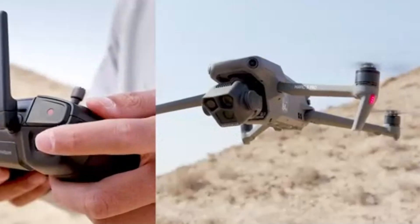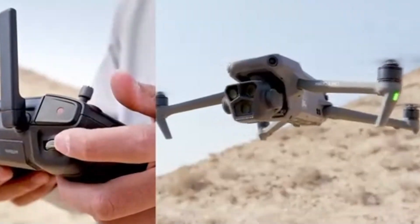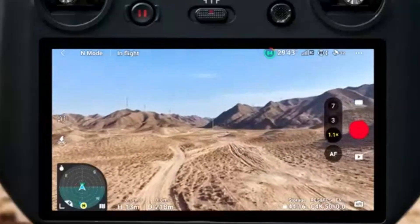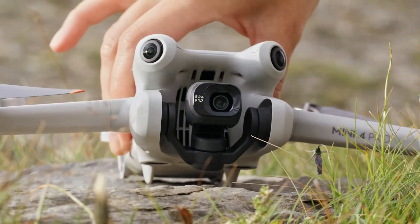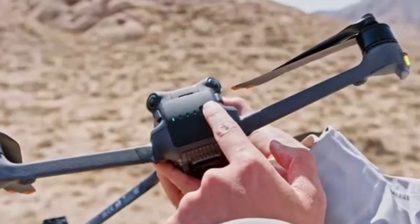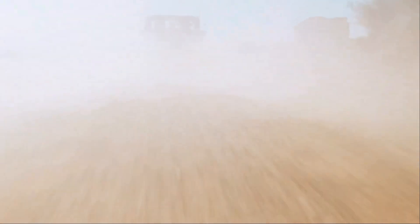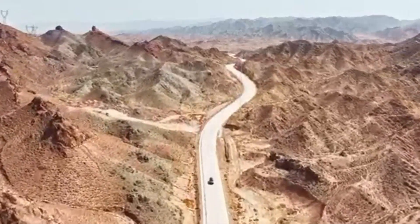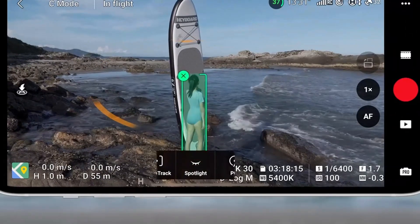Features like ActiveTrack 5.0, MasterShots, and FocusTrack make it easier than ever to create dynamic cinematic footage, even for beginners. The drone's OcuSync 4.0 transmission system offers a range of up to 12 kilometers, providing smooth, low-latency video feeds even in challenging conditions. The foldable design and intuitive DJI Fly app ensure it's user-friendly whether you're a seasoned pilot or just starting. The DJI Mini 5 Pro is more than just a drone — it's a creative powerhouse combining cutting-edge technology, portability, and ease of use, making it a must-have for anyone looking to elevate their aerial photography and videography.